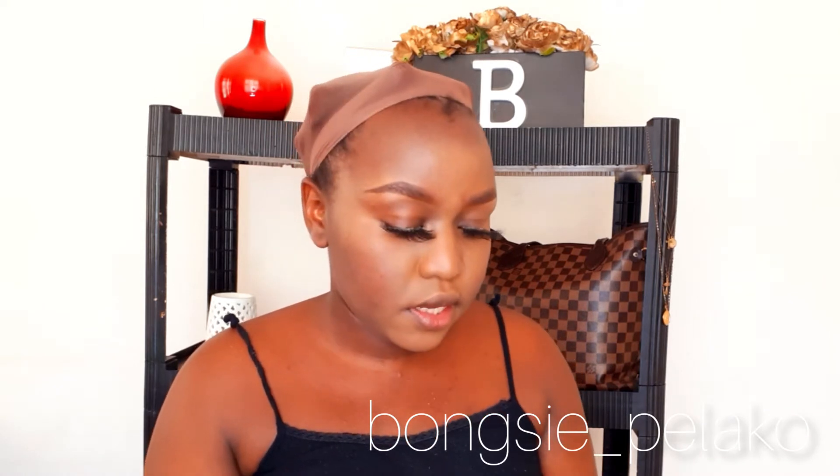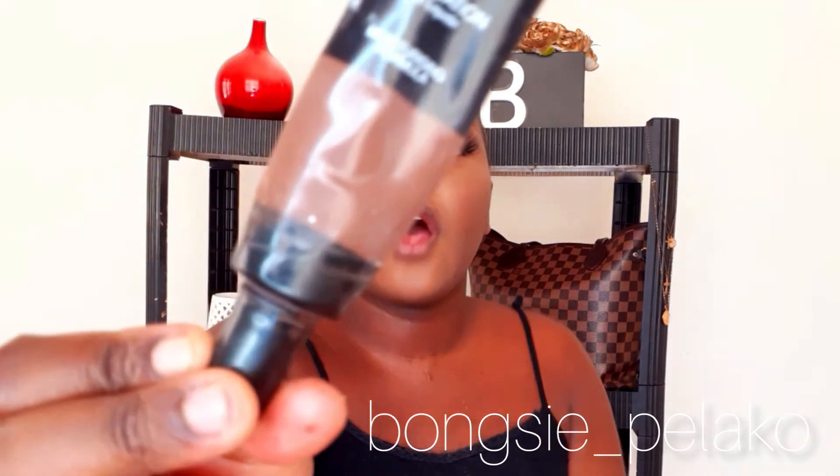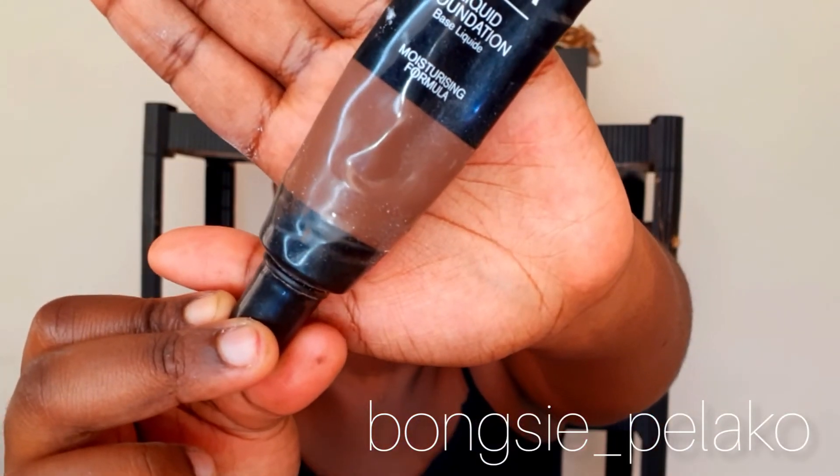I know it looks a bit messed up right now, but we're going to fix that — this is the process of makeup, and before it's done it usually looks bad. Let's move on to the next step, which is contouring the face with a darker foundation. The foundation I use for contouring is the Passion Complete Cover Liquid Foundation — it is a very dark foundation that I use specifically for contouring.